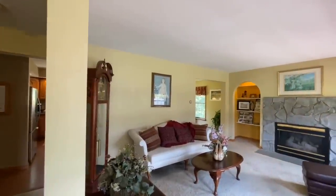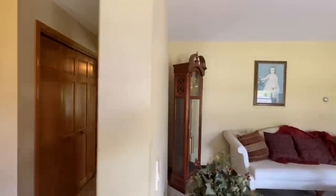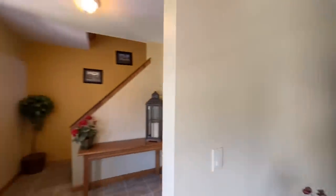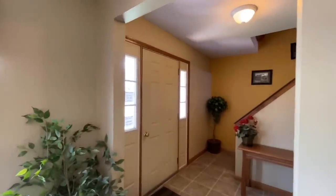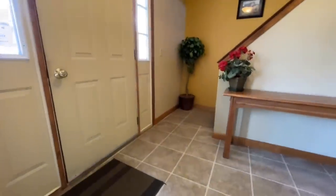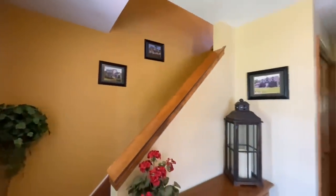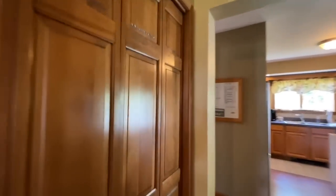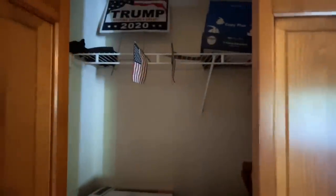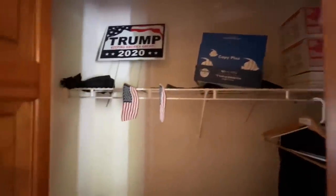When you first walk in, this is the view you are greeted with. Immediately you have this nice foyer, and then off to the right you have your formal sitting room. There's your front door — nice vinyl floors right here on the landing, and then you have a set of stairs going up to all of the bedrooms up top. You have a nice coat closet right here as soon as you walk in — plenty of room, actually probably one of the bigger coat closets we've seen in a while.